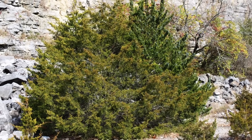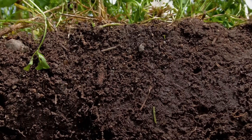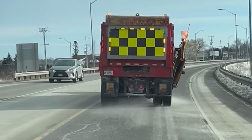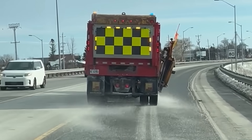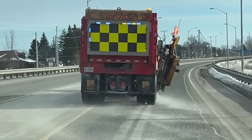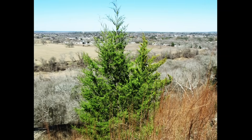Although it can handle poor soil quite well, it does its best on moist, well-drained soils with a loamy texture. It is also salt tolerant, making it a good choice for planting near roads, driveways, and sidewalks that are treated with salt during the winter.